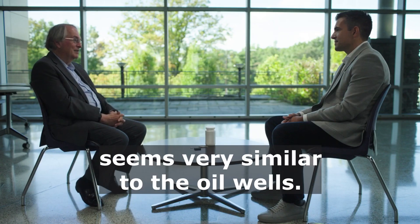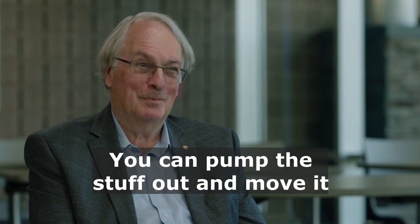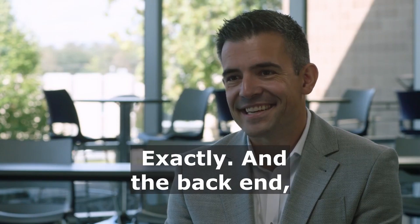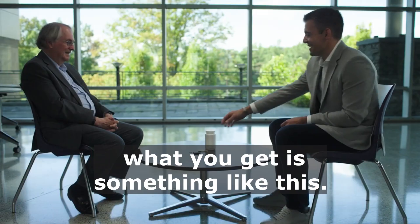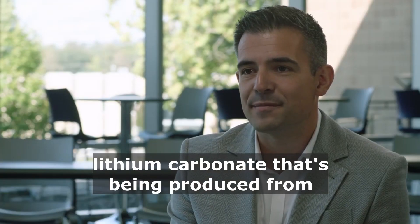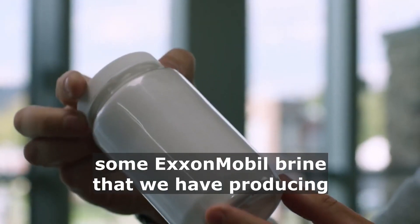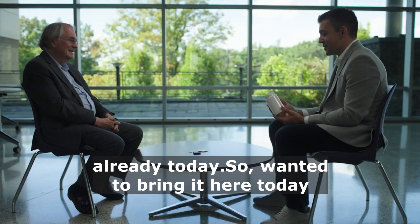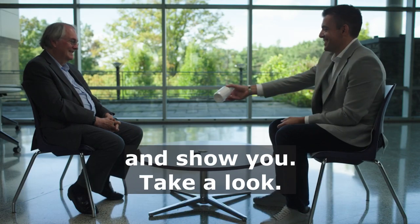The metal you're using seems very similar to oil wells — you can pump the stuff out and move it to where you want to go and then leave afterwards, and no one will know you've ever been there. Exactly. And then the back end, what you get is something like this. What we have here is battery-grade lithium carbonate that's being produced from some ExxonMobil brine that we have producing already today. I wanted to bring it here today to show you and take a look.